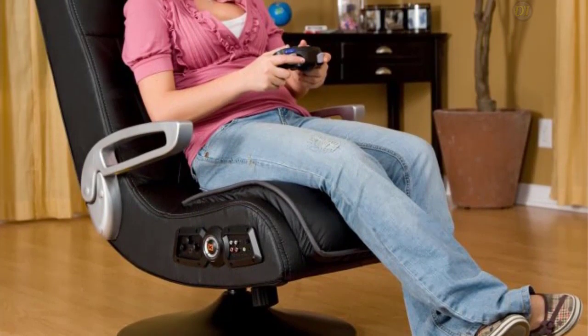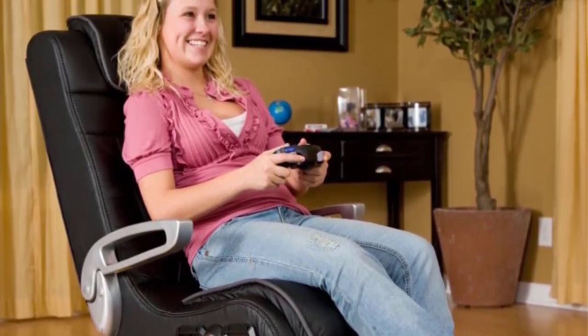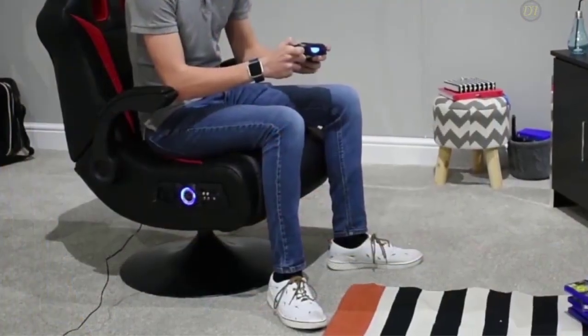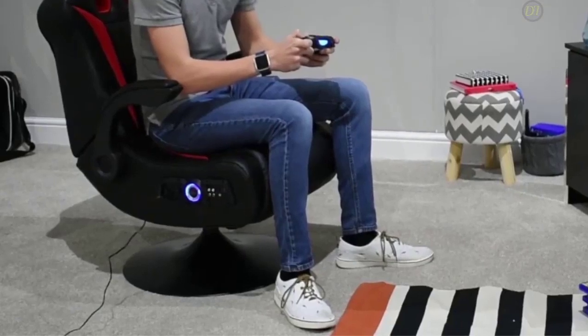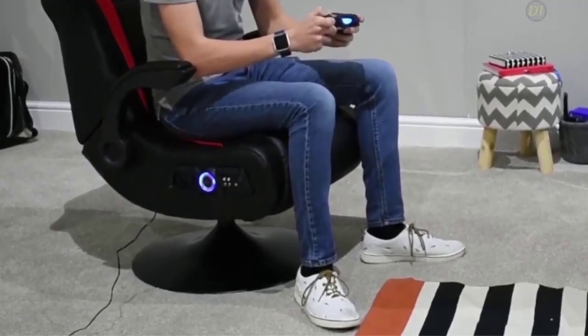Your marathon gaming sessions will seem too short while you play in comfort. You'll find it hard to believe the performance and user experience aren't from a high-priced premium gaming chair. Overall, if you've dreamed about the ultimate gaming chair, the X-Rocker Pro makes your gaming wish come true even at an affordable price.